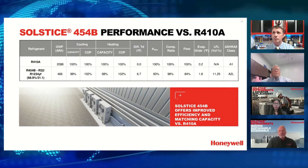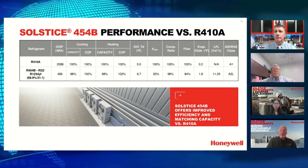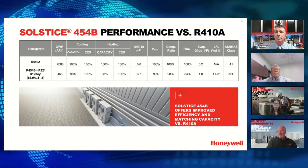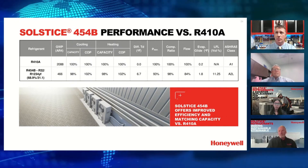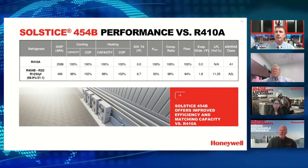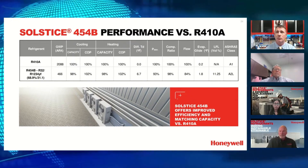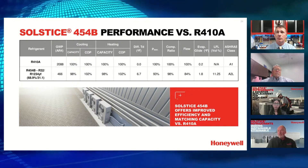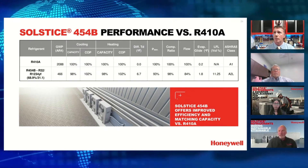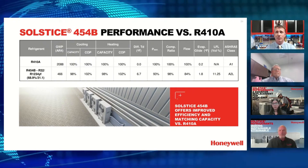454B has a slight temperature glide of 1.8 degrees, but we've been dealing with refrigerants with 7 to 9 degrees of glide for many years. If anyone needs help understanding glide, we have great training information available — just give us a call. The LFL is 11.25%, meaning that volume percent must be present in the air for any flammability to occur at all, which Bosch discussed earlier.